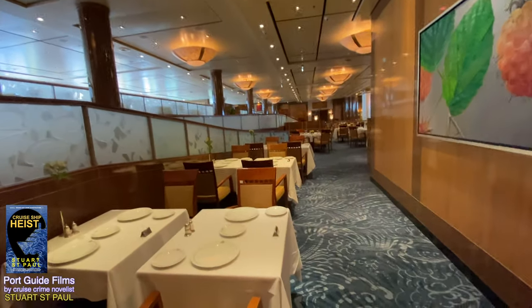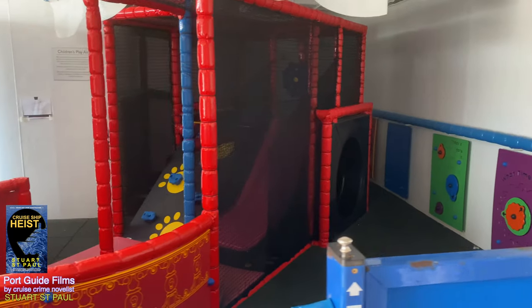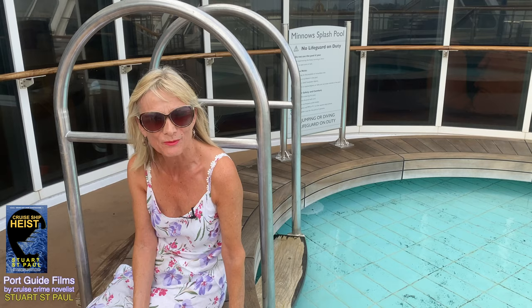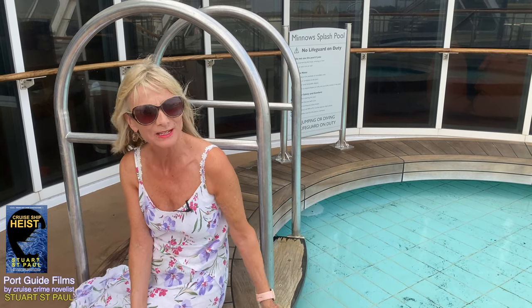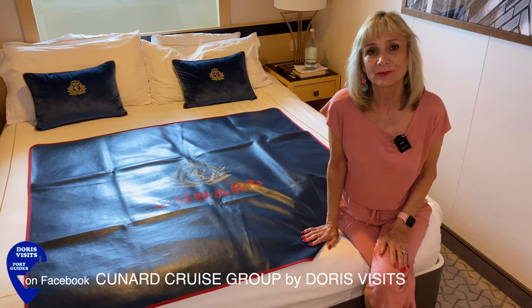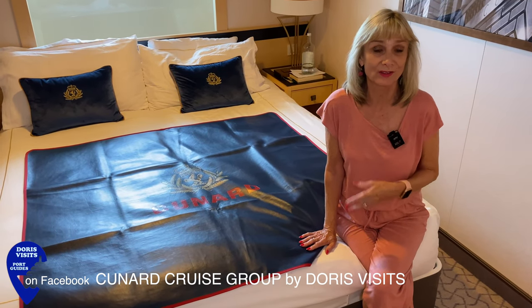The thing I love about the Queen Mary 2 is the inclusivity — there is a massive cross-section of people. What has surprised me is the number of children on board, and they are catered for. This is the Minnow Splash Pool, right by the zone. This is our stateroom on the Queen Mary 2 — they're all different, so there's no point showing you the whole room.